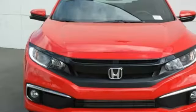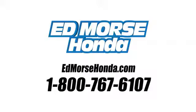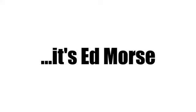Honda has a world-renowned reputation for reliability. The time is now — see it for yourself today. Call us today at 1-800-767-6107. For value and for service, it's Edmarsh.